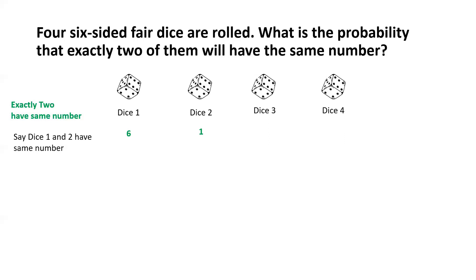What about dice 3? Dice 3 can have any outcome other than the number on dice 1 and dice 2. Because as per our criteria, exactly two dice would have the same number, and we have assumed that dice 1 and dice 2 are those two dice. So dice 3 can have any number except whatever appeared on dice 1 — so it can have five possible outcomes.